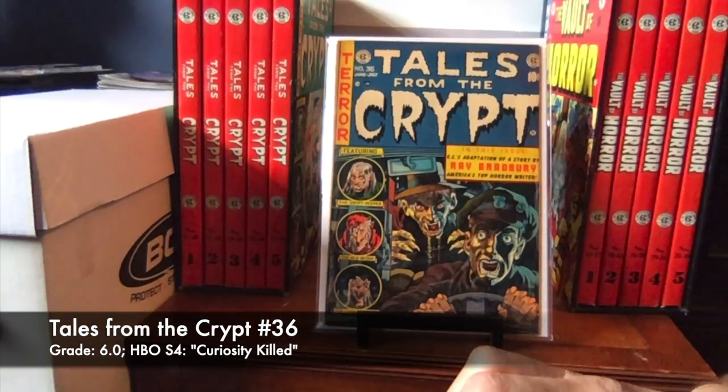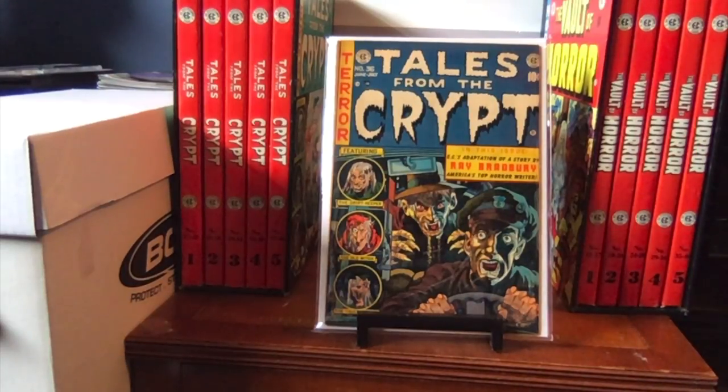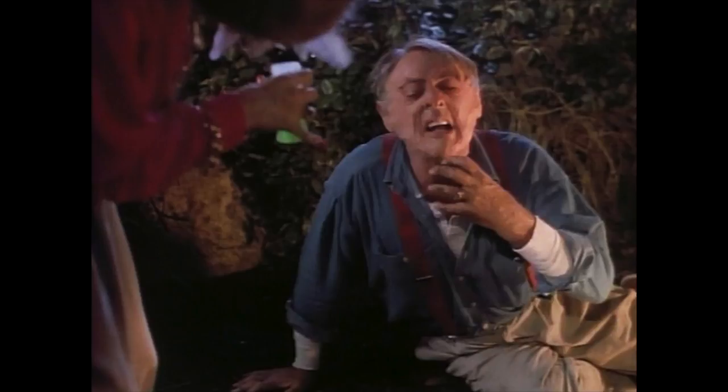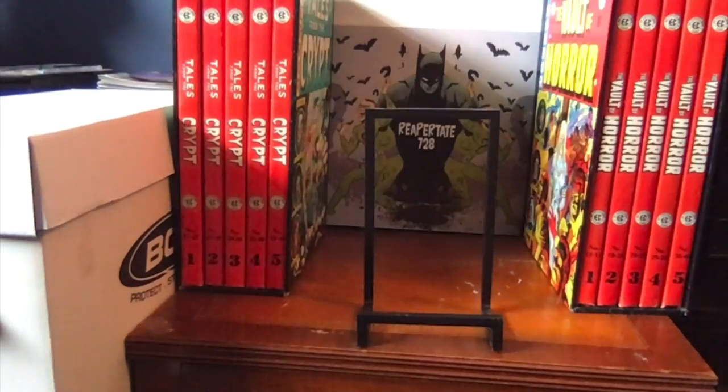Number 36 — here we have another upgraded copy. Previously I had a 3.0 or 3.5 copy; opportunity came up to upgrade and this upgrade is a 6.0. Like Tales from the Crypt 45, it's not well-centered, but that's not a big problem for me unless it's badly off-centered. For the HBO show, Season 4 used Curiosity Killed. I think it was a really weak episode — not done well. That was when the cracks in the foundation of the show began around Season 4. But you see it once, you don't have to see it again.